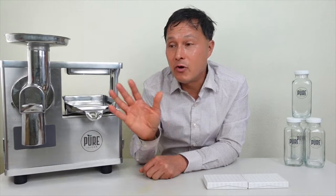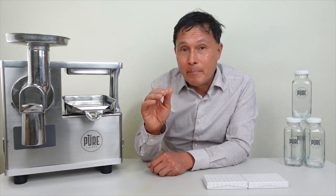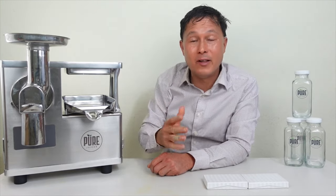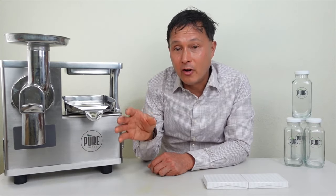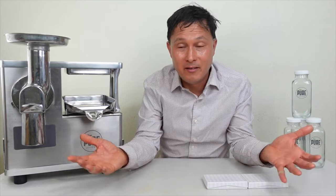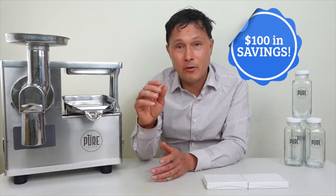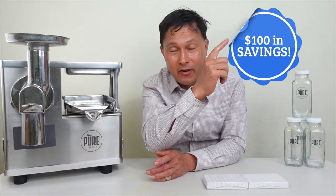You could save actually over $500 compared to what you would normally spend on the Pure juicer. First, I recommend you guys only buy the Chef's Package — that's the best package deal. That's the model I own. It's only $100 more than the base model, but for that extra $100 you get over $200 in different press cloths, accessories, and supplies. So you're set for life because I barely go through press cloths myself. Right off the top, you're saving $100.